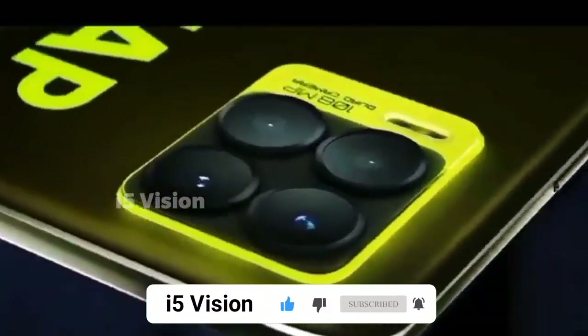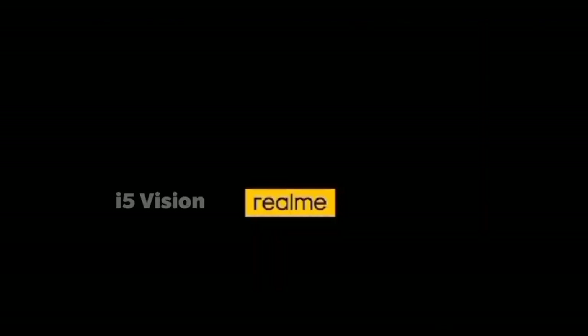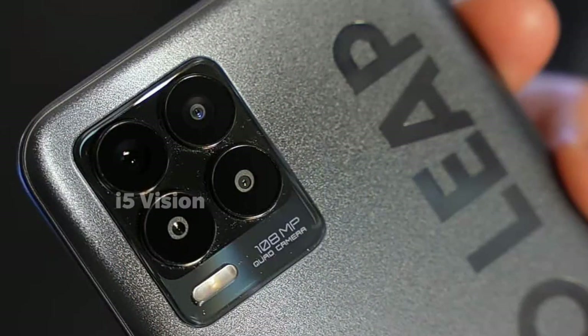We are going to launch a Redmi Note 10 series. This brand is the first one. So we are going to launch an 8 and 8 Pro series, including the Redmi Note 10 Pro Max. You can launch a primary camera in the 8 Pro.